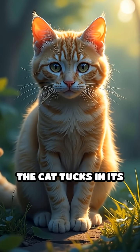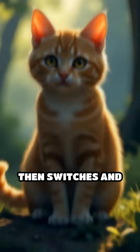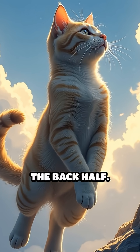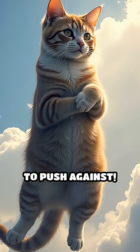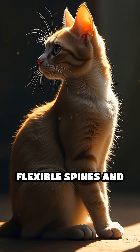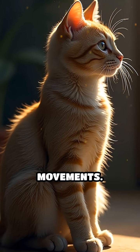First, the cat tucks in its front legs and stretches out its back legs to twist the front half of its body, then switches and does the same with the back half. This lets it rotate mid-air without needing anything to push against. Their super-flexible spines and lack of a collarbone help them twist even more, allowing for quick and precise movements.